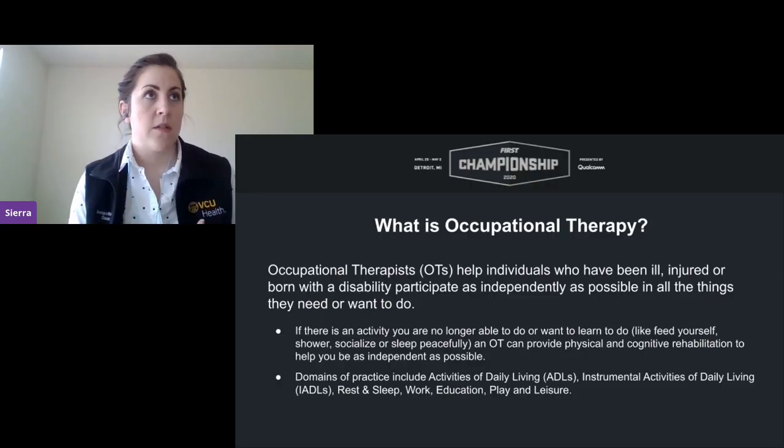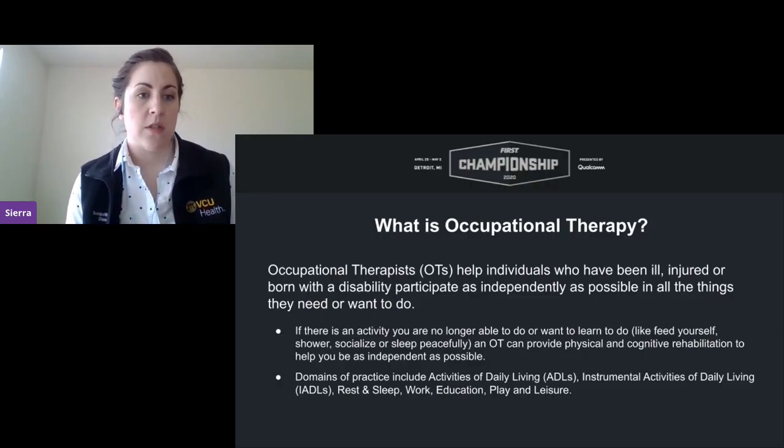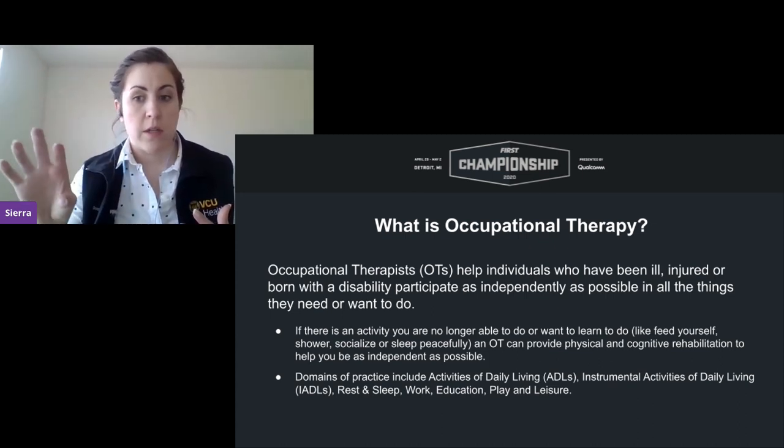What is occupational therapy? Occupational therapists help individuals who have been ill, injured, or maybe were born with a disability participate as independently as possible in all the things they need or want to do. We consider small activities like brushing your teeth, taking a shower, preparing a meal — we call those occupations. The word occupation doesn't necessarily relate to just work as we consider it in the general language.